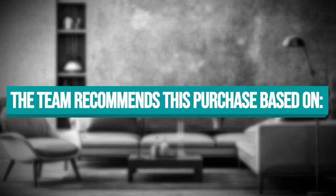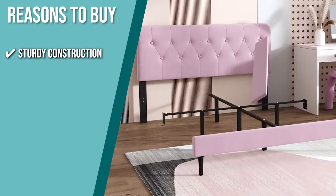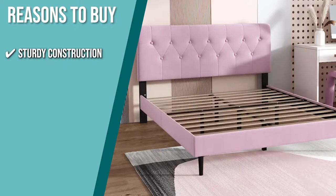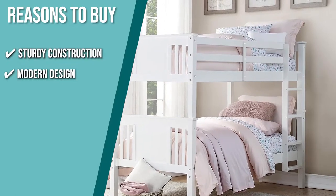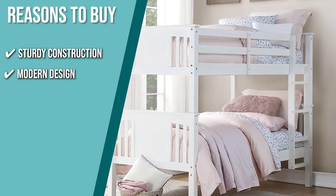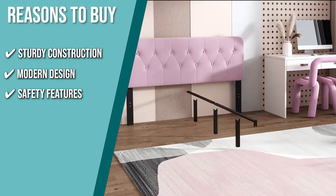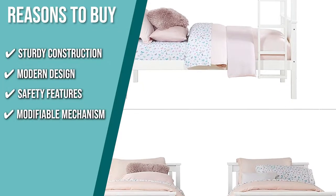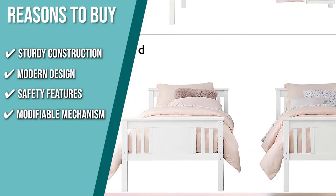The team recommends this purchase based on the following. Sturdy Construction: with a panel designed for both the headboard and footboard, this product offers a modern twist to the traditional bunk bed by utilizing a stronger slat. Modern Design: constructed with sturdy wood construction in a classic white finish, this bunk bed can easily fit into any existing room decorations. Safety Features: this product comes with full-length guardrails on upper bunks to make sure your kids won't fall off. Modifiable Mechanism: this product can be converted into two twin beds in the future in case you want to be in separate rooms.